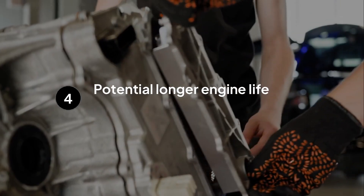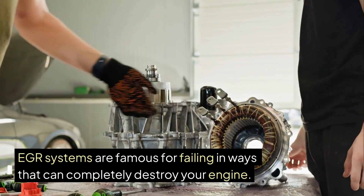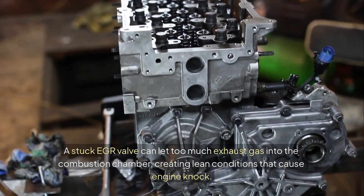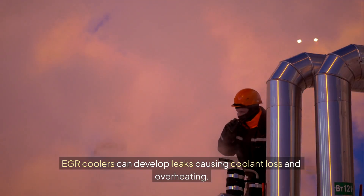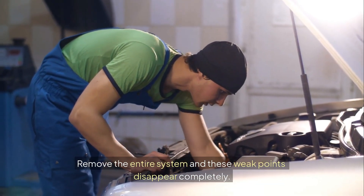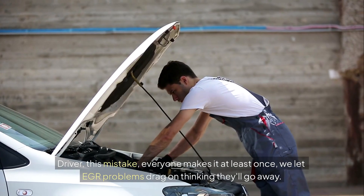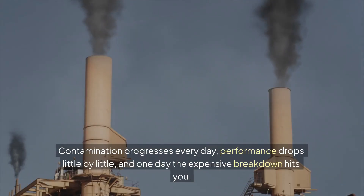The fourth advantage is potentially longer engine life. EGR systems are famous for failing in ways that can completely destroy your engine. A stuck EGR valve can let too much exhaust gas into the combustion chamber, creating lean conditions that cause engine knock. EGR coolers can develop leaks causing coolant loss and overheating. Remove the entire system and these weak points disappear completely. This is a mistake everyone makes at least once — we let EGR problems drag on thinking they'll go away. But the reality is the longer you wait, the more damage accumulates. Contamination progresses every day, performance drops little by little, and one day the expensive breakdown hits you.